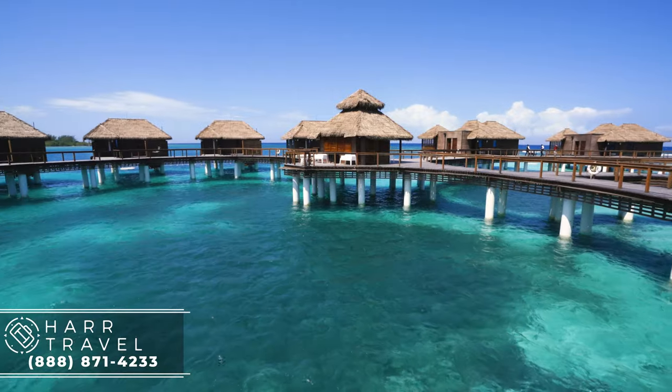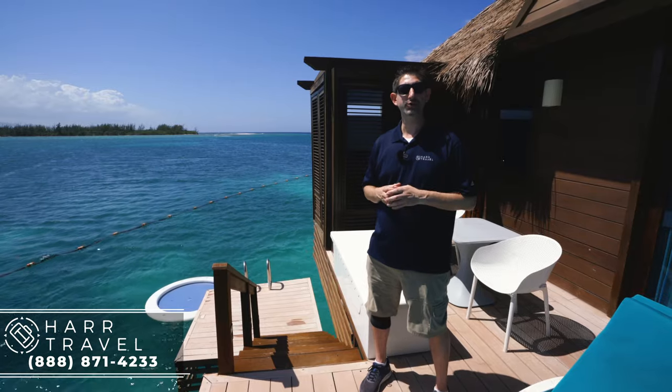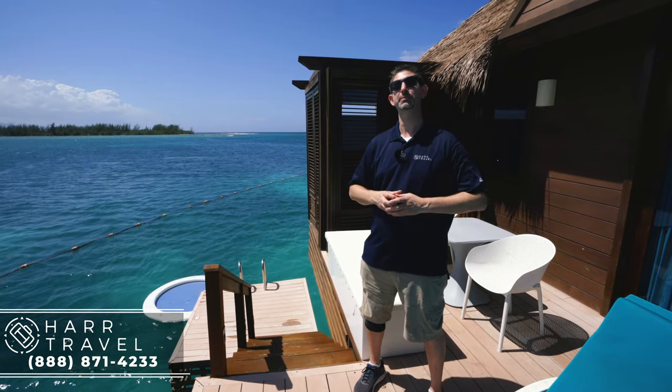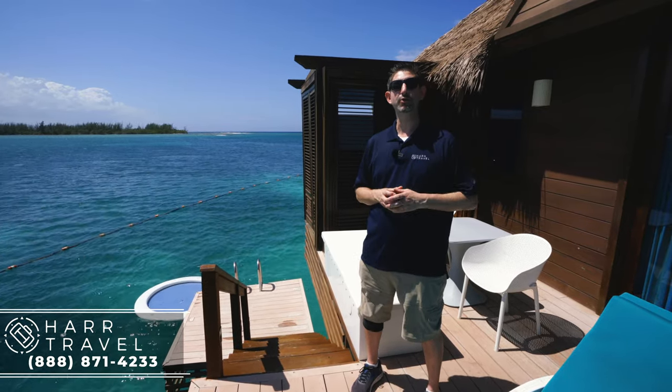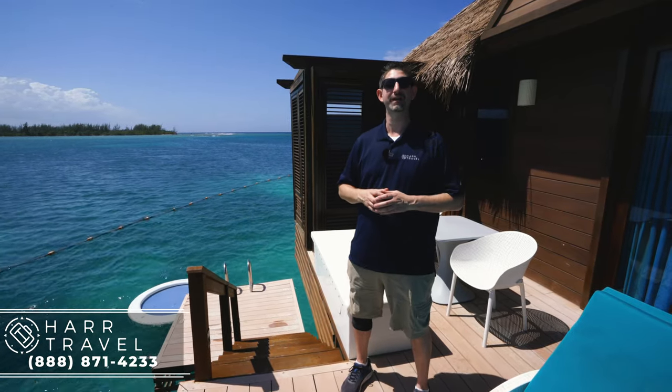When you're ready to book this incredible villa or any at Sandals or Beaches Resorts, reach out to Hard Travel. We are your luxury all-inclusive experts. We know the space inside and out, we have an amazing relationship with Sandals and Beaches, and we know we can craft the vacation of a lifetime for you, your friends, group, or wedding party at an incredible value.